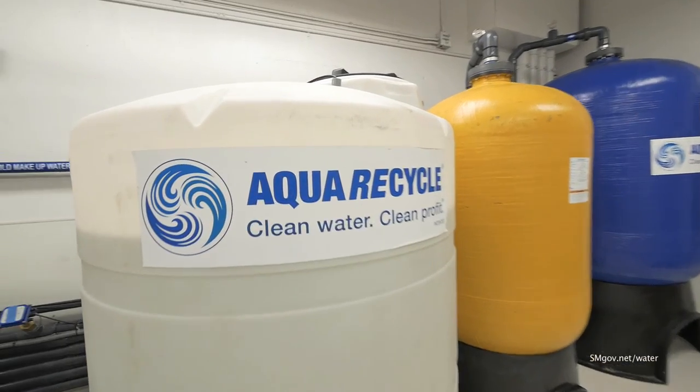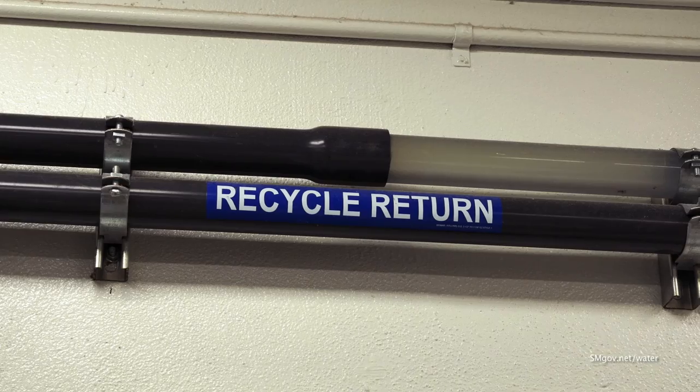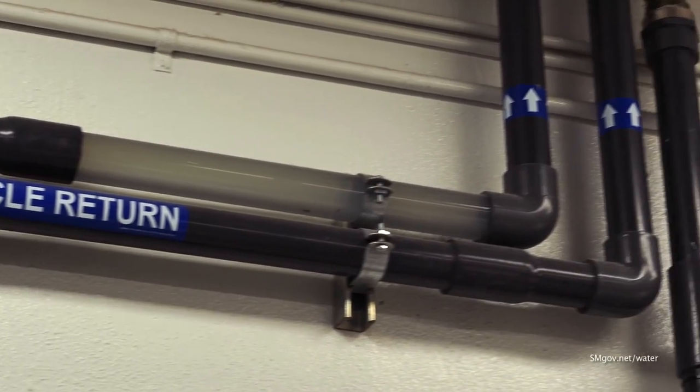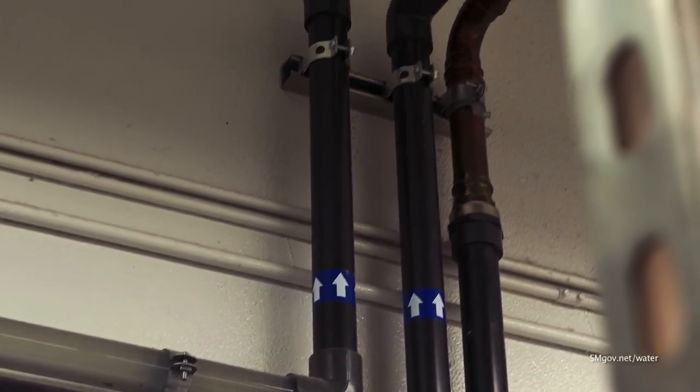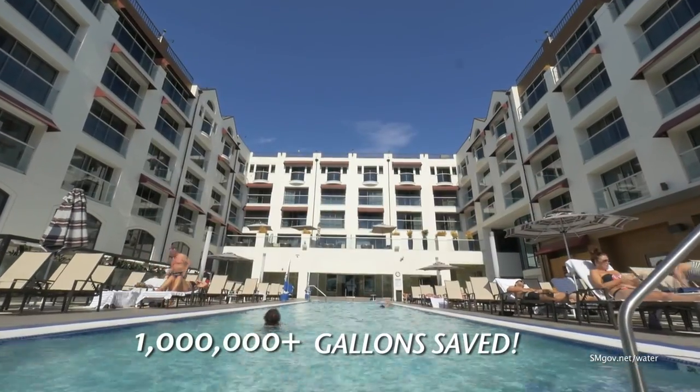I can perceive this system installed in many facilities, residential as well as commercial, all over the world. All told, AquaRecycle will save more than four million gallons of water each year. In fact, in just the first few months since installation, AquaRecycle has already saved enough water to fill the Lowe's hotel pool 75 times.